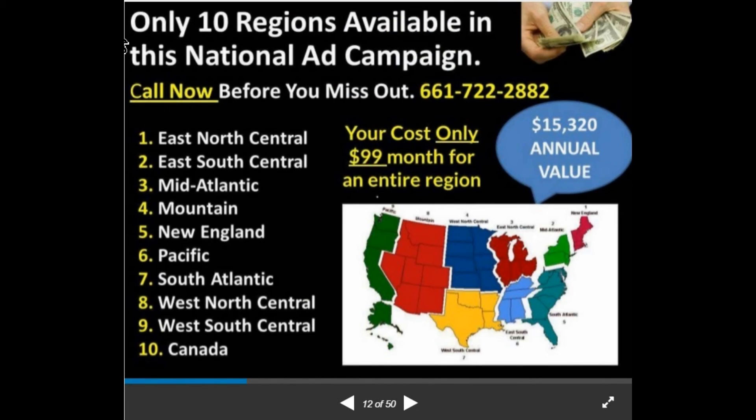Here are the 10 regions available in this national ad campaign — we cannot make any more than these 10. You can order two or three regions if you want. It's $99 a month — that's how it's paid — for a $3,400 per quarter advertising campaign. The advertising value of this national campaign is $15,000; your cost for three months is only $297, or $99 a month. That includes all the states in your region. Regions include east north central, east south central, mid-Atlantic, mountain, new England, Pacific, south Atlantic, west north central, west south central, and Canada. Go to evacations99.com to see the map.